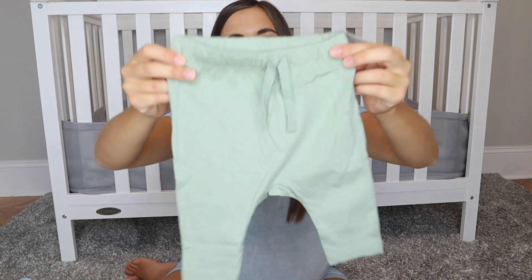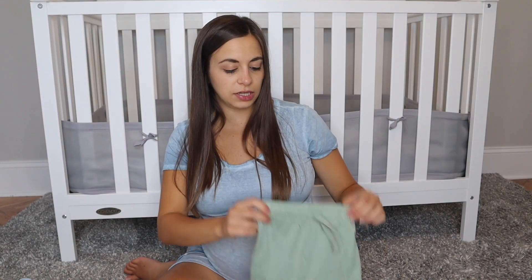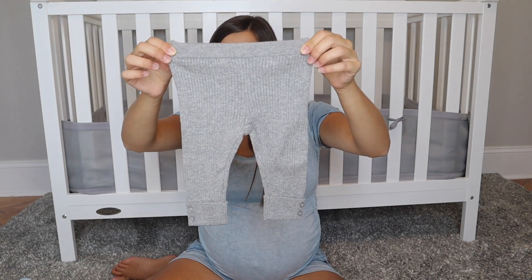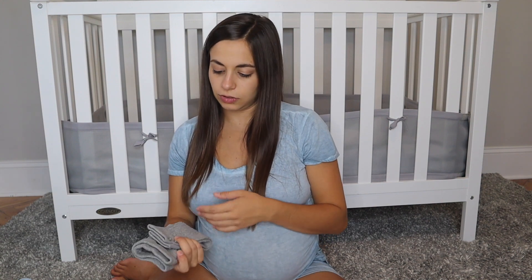I also got him these little newborn joggers — they're kind of a minty green color. I'm not sure what the color is called on their website, but I think they look really cute and comfy. And I got these really cute ribbed leggings in a knit material. I thought he could wear those with another item I'm going to show in a minute.